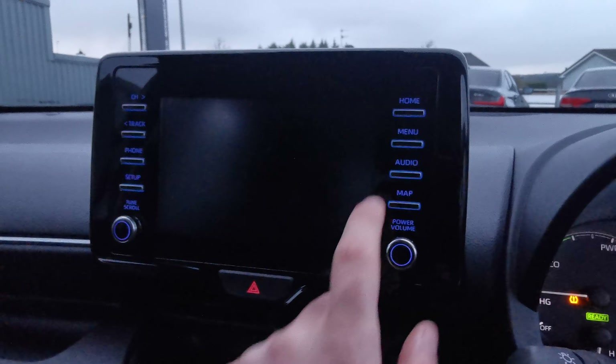Bluetooth, DAB radio — you can pair up your phone. You have drive mode selects, LED, electric handbrake, USB connection, aux connection, and air conditioning. Any more questions, give us a call.